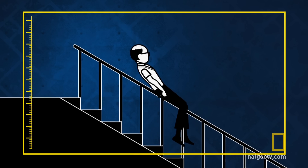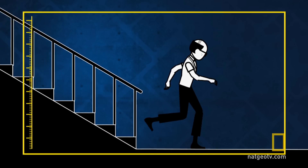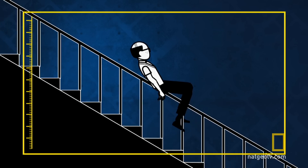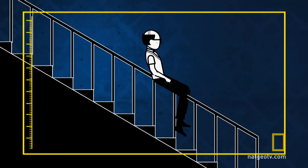Which really hurts. For a safer exit, he reduces his velocity gradually by landing, running on his feet, and slowing down gently. If he doesn't, his feet will stop too suddenly and his momentum will rotate him forwards.